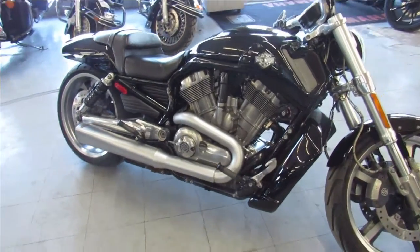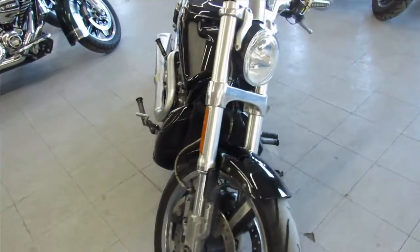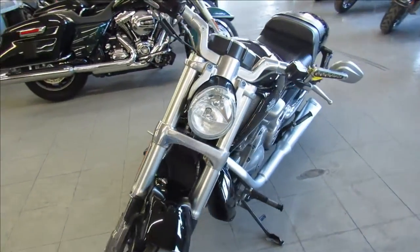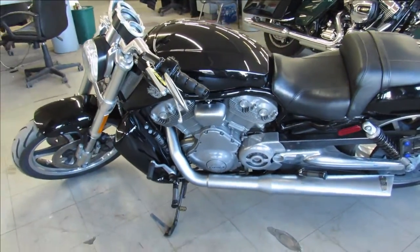Hey guys, ApprovalPowerSports.com here doing some videos on a Harley we just got in. We got a 2015 Harley Muscle Rod. Comes in the vivid black paint guys. This one runs strong, it's got advanced hang exhaust, it sounds mean.